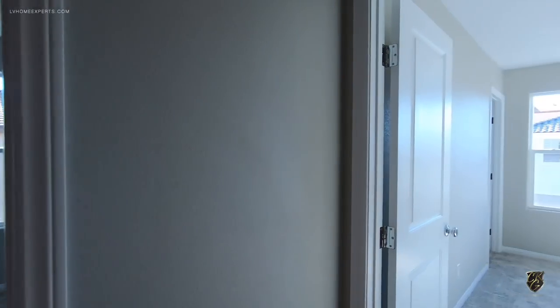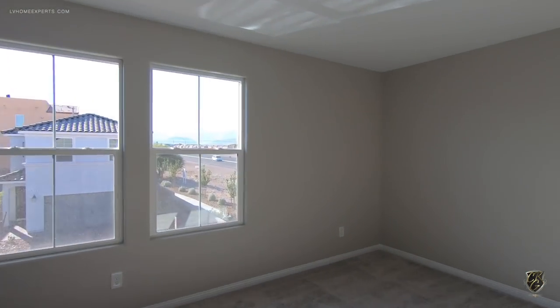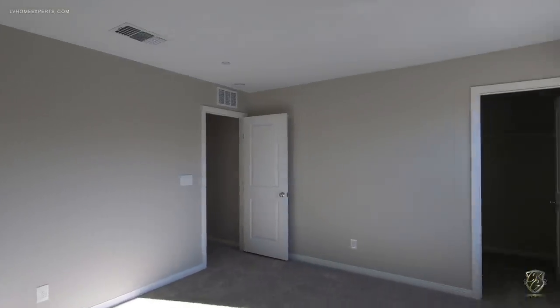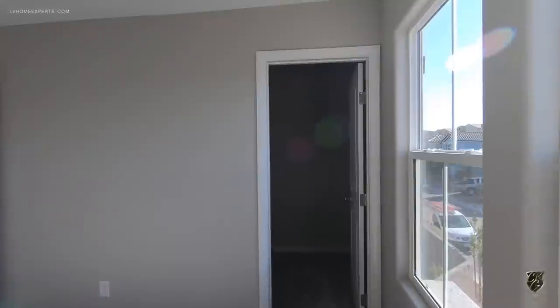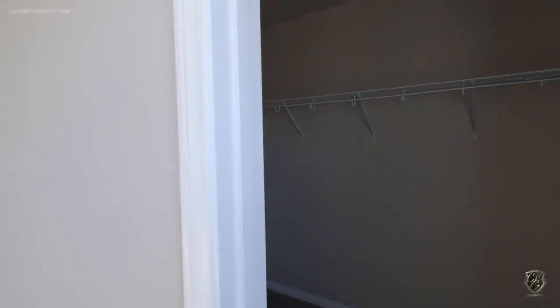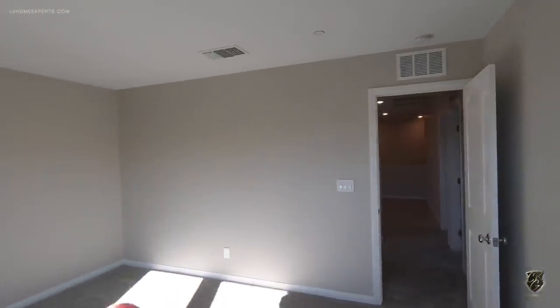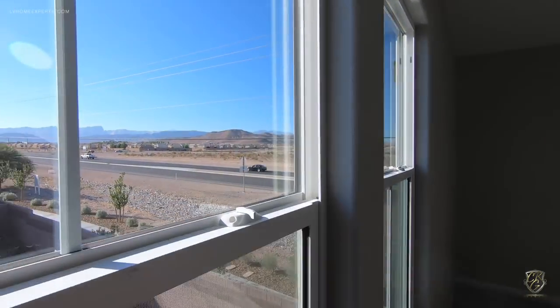Another unique thing I like about this property is this fifth bedroom right here — it's a very large bedroom. You also had an option to turn this into a suite: basically this closet right here, you could turn into a shower/tub combo full bathroom, and then over on this side would be your closet.